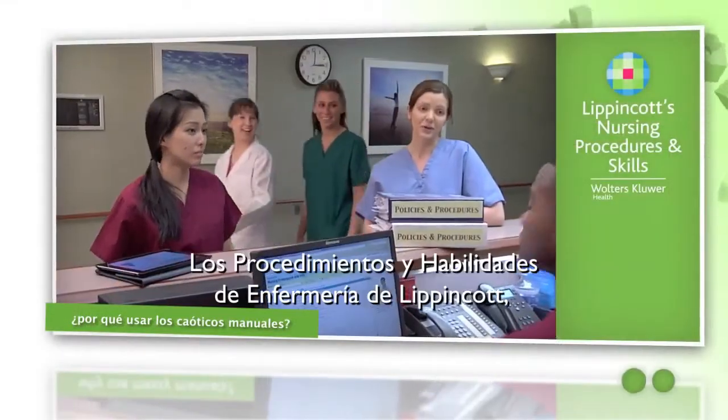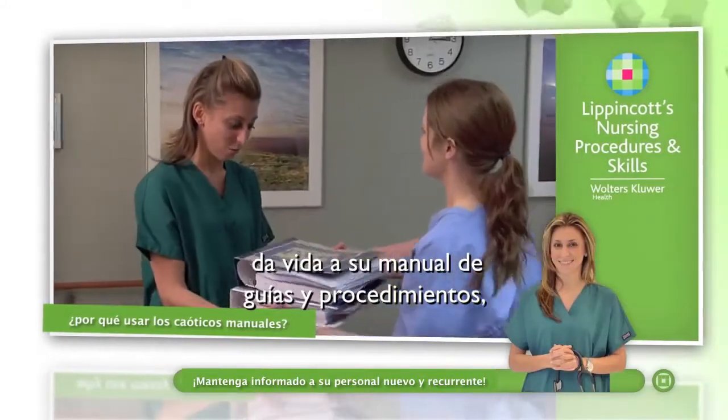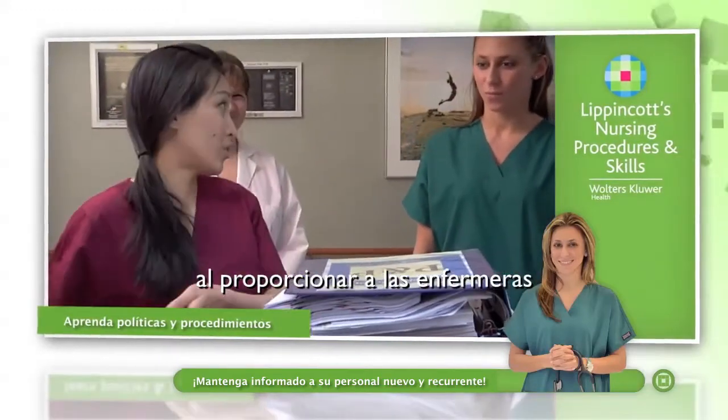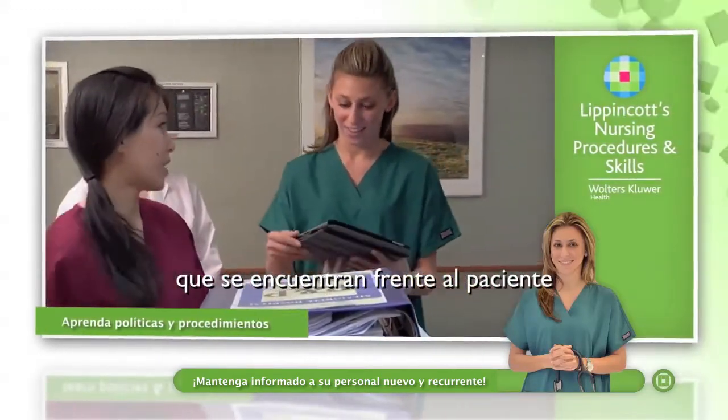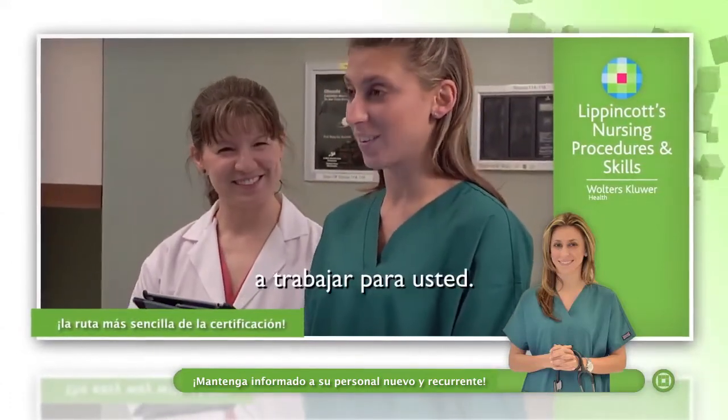Lippincott's Nursing Procedures and Skills, part of Lippincott's Nursing Solutions, breathes life into your Policies and Procedures Manual by providing the latest best practice evidence-based procedures to your nurses at the bedside, allowing you to put today's evidence to work for you.